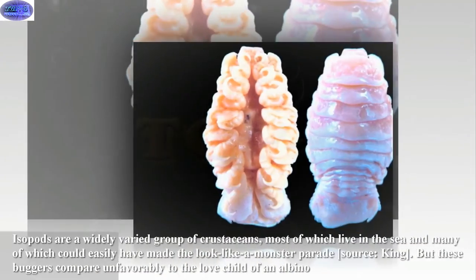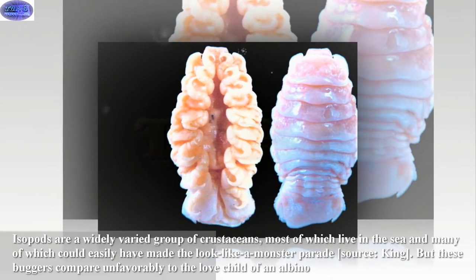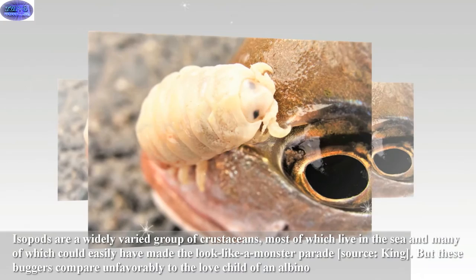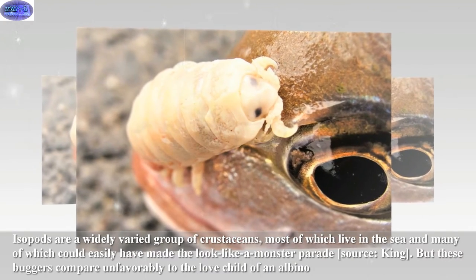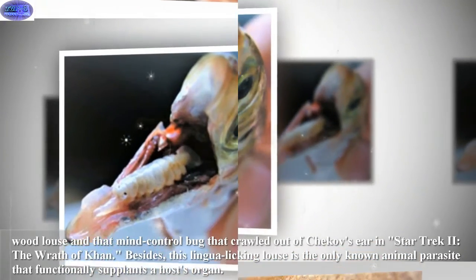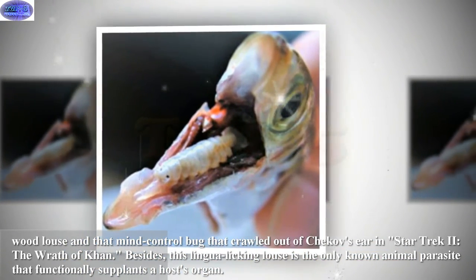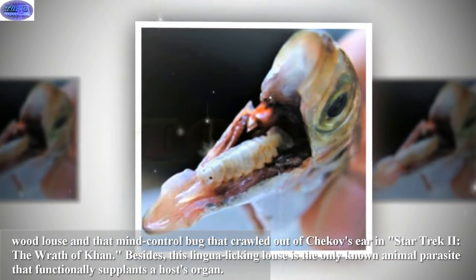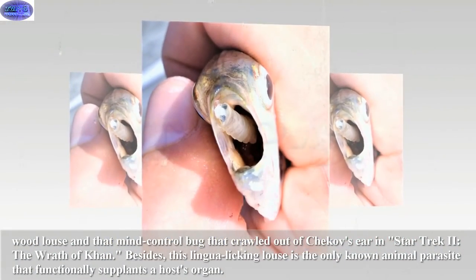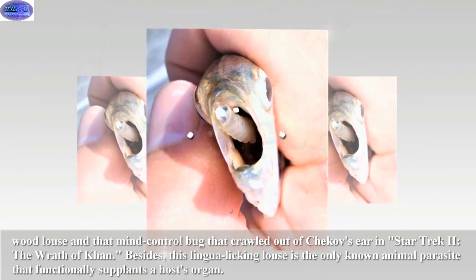Isopods are a widely varied group of crustaceans, most of which live in the sea, and many of which could easily have made a 'look like a monster' parade. These particular ones compare unfavorably to the love child of an albino wood louse and the mind-control bug that crawled out of Chekhov's ear in Star Trek 2: The Wrath of Khan. Remarkably, this tongue-licking louse is the only known animal parasite that functionally supplants a host's organ.